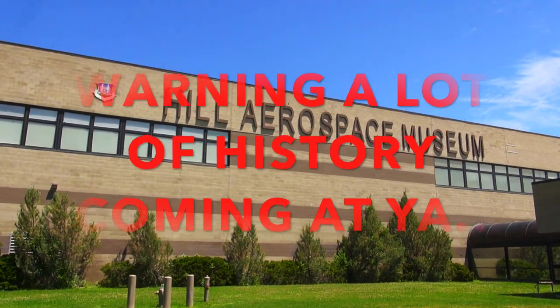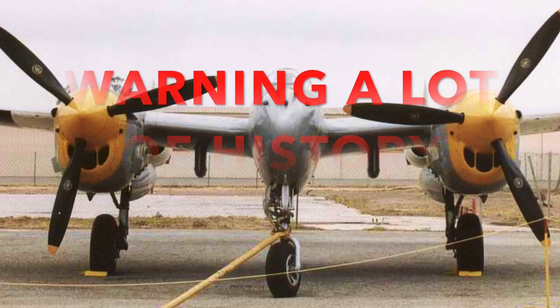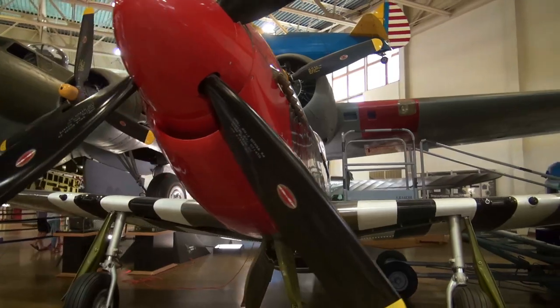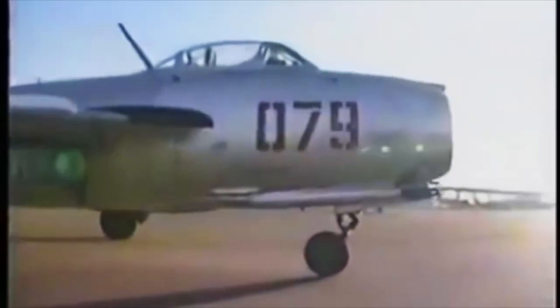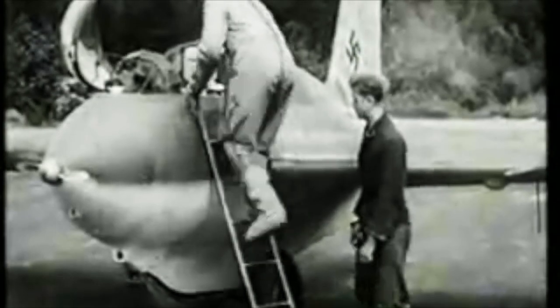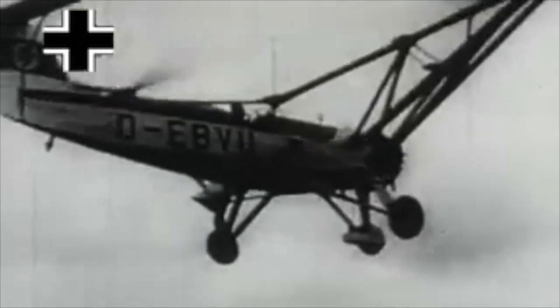Taking the scenic road through beautiful Utah, heading to the Hill Aerospace Museum. We'll be going through the history and background of many beautifully restored aircraft, taking a deep dive into when jets entered military service, the first jet-on-jet engagement in history, and when helicopters entered military service, and a lot more.